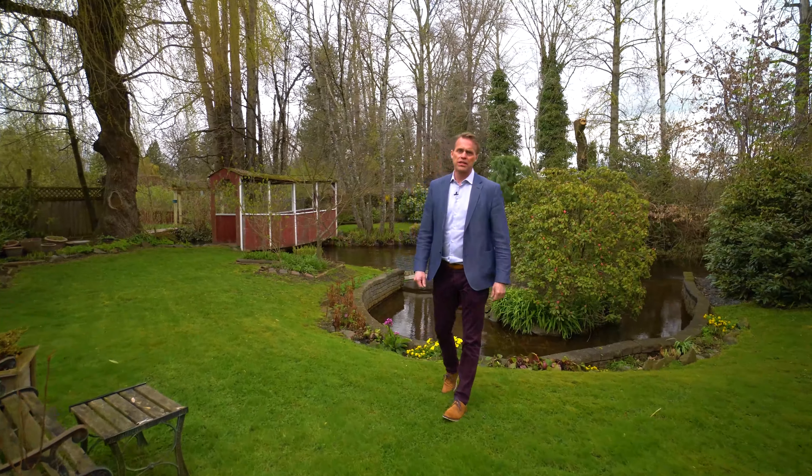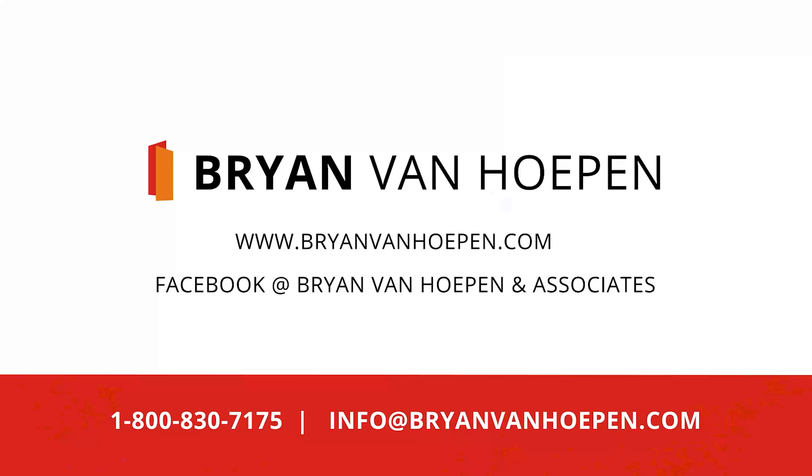Thanks for watching this video. Please contact me at the info below. I'll see you in the next one. Thank you.